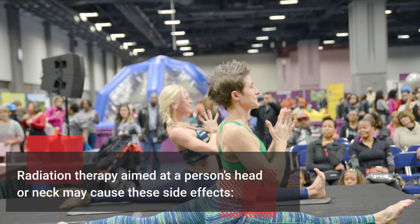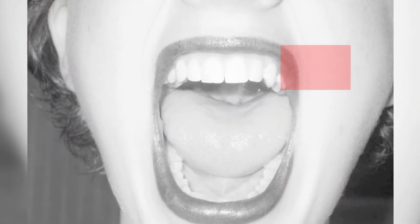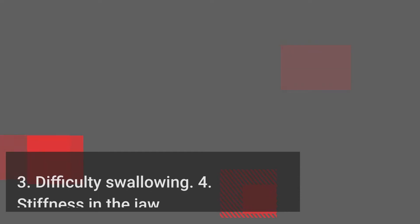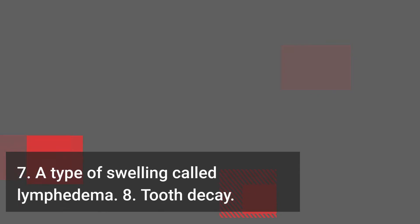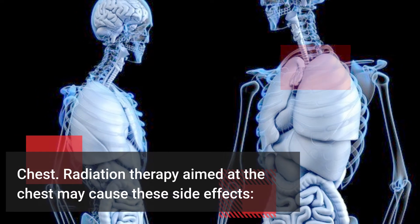Radiation therapy aimed at a person's head or neck may cause these side effects: 1. Dry mouth, 2. Mouth and gum sores, 3. Difficulty swallowing, 4. Stiffness in the jaw, 5. Nausea, 6. Hair loss, 7. A type of swelling called lymphedema, 8. Tooth decay.